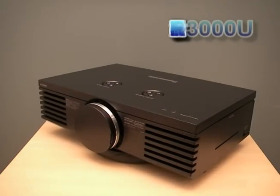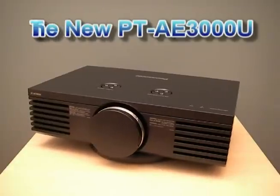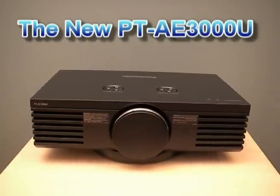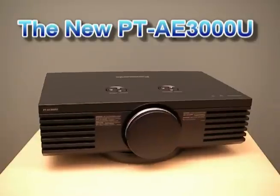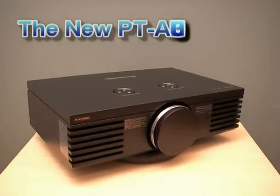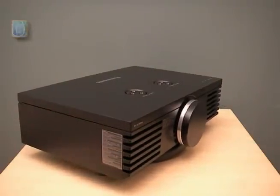Hi, this is Charlie Moore, president of Visual Apex, and I'm here taking a first look at the new Panasonic PTAE3000U 1080p high-definition home theater projector. With its classic style and a quantum leap in performance, I'd say this one looks even better than its predecessor, the righteously popular PTAE2000U.